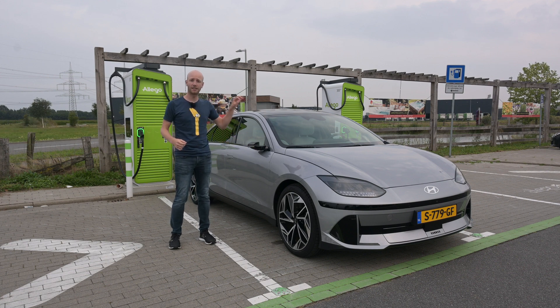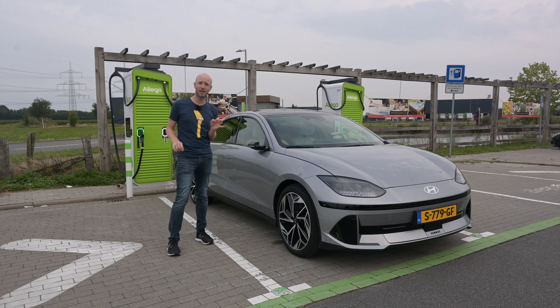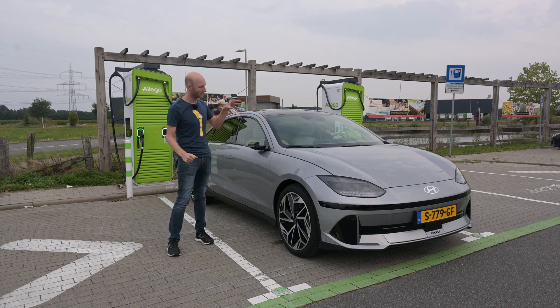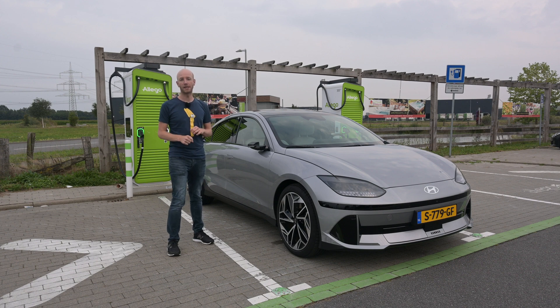This Ioniq 6 is the long range version, so that means a WLTP range of more than 600 kilometers. One of the reasons it can do that is because this car has a drag coefficient of only 0.21, which is very low. A low drag coefficient means an efficient car at higher speeds, and this car is efficient. From experience, a car can only do its top speed for around an hour.